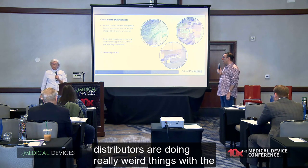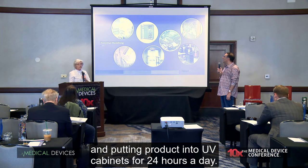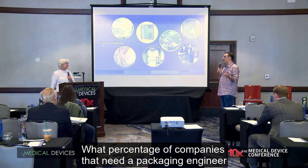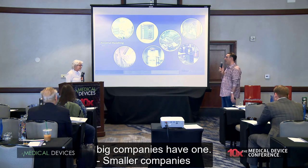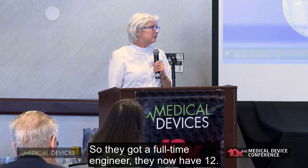We're also looking at third-party distributors doing really weird things with packages that we haven't validated, and that's concerning. With the new practices where they're actually handling and putting product into UV cabinets for 24 hours a day, I don't have UV inhibitors in my packaging materials and I don't know if it's in the product either. Regarding what percent of companies that need a packaging engineer have one on staff — big companies tend to have at least one, really big companies will have 25 to 30. Smaller companies are finding their way — I worked with Dexcom when they were first starting up, kept calling me, and I finally said you need a full-time packaging engineer. So they got one, and they now have 12.